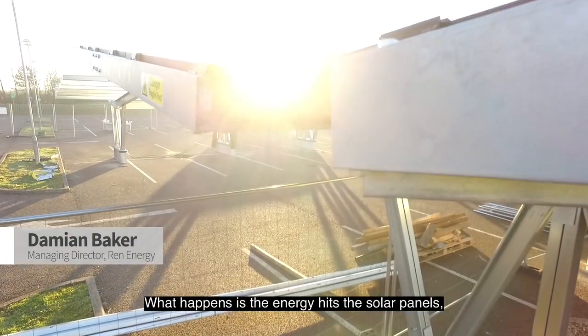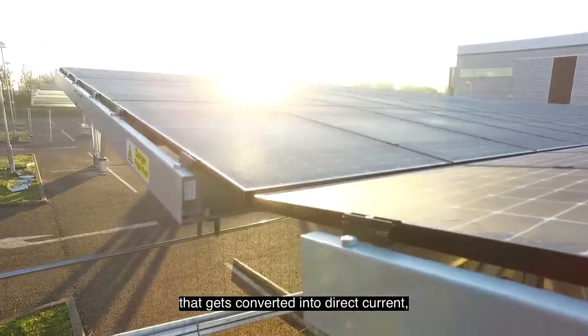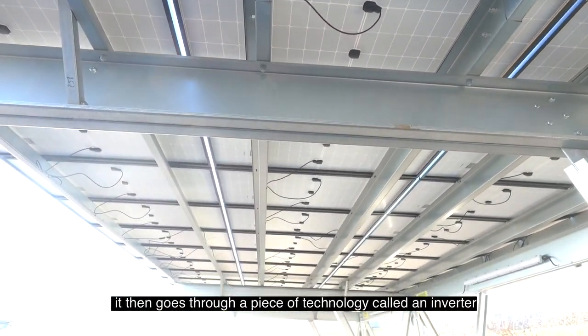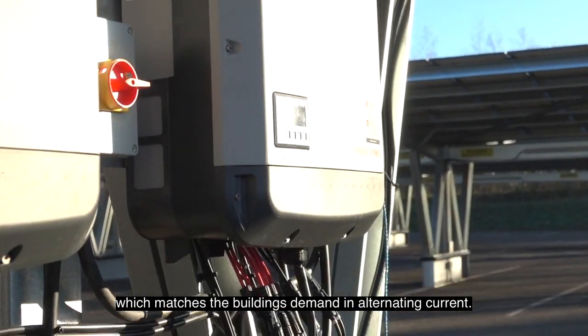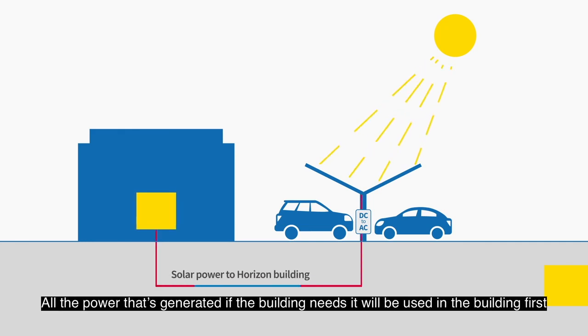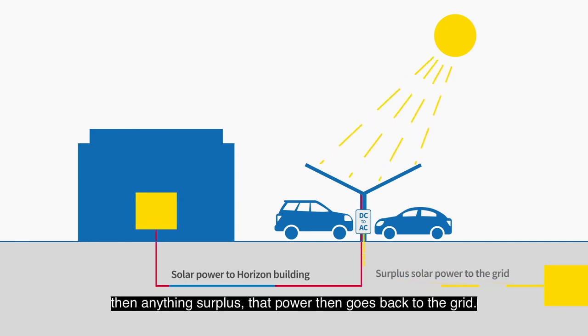What happens is the energy hits the solar panels, that gets converted into direct current. It then goes through a piece of technology called an inverter, which matches the building's demand in alternating current. So all the power that's generated, if the building needs it, will be used in the building first, with anything surplus going back to the grid.